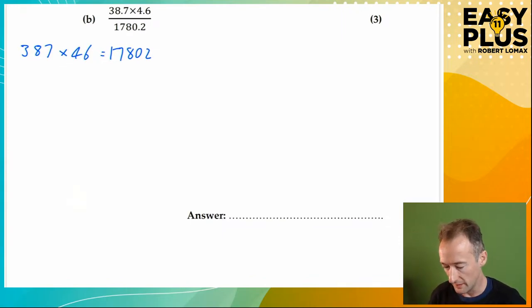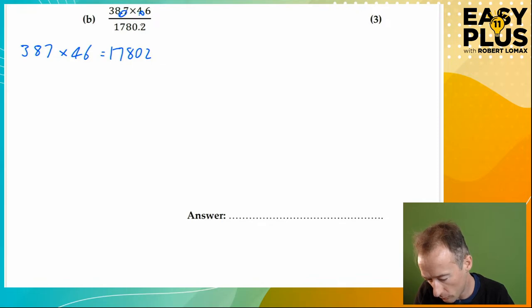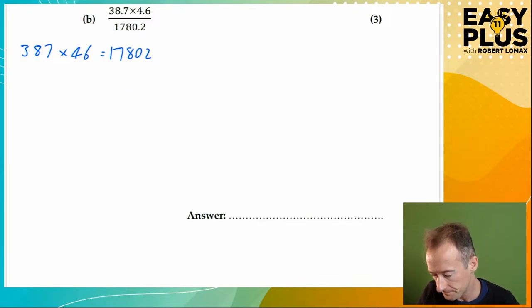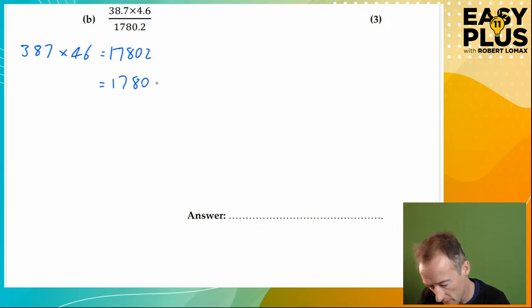We need to introduce a decimal point before the last digit in each of these numbers and also get the denominator across. We could do this in various different orders. The easiest approach is to divide by 10 — on the right we get 1780.2. But here's a mistake I'm about to illustrate: writing 38.7 times 4.6 is wrong. It's wrong because we've divided by 10 on the right-hand side, then divided by 10 here and by 10 here — so we've actually divided the left-hand side by 100.